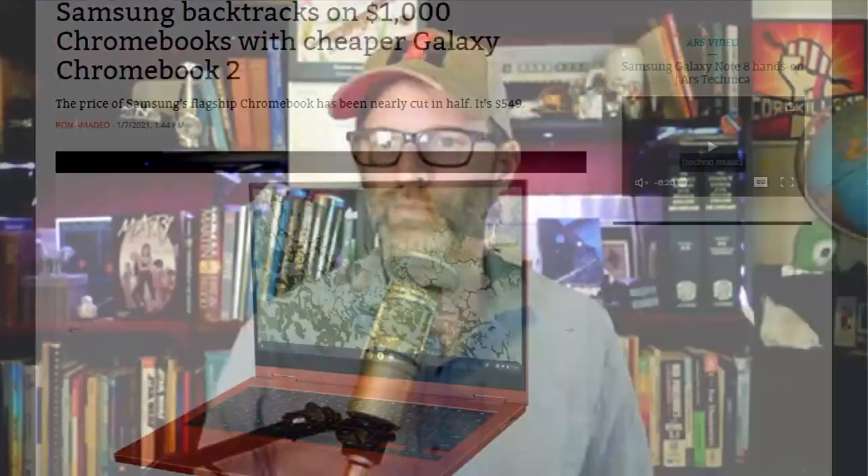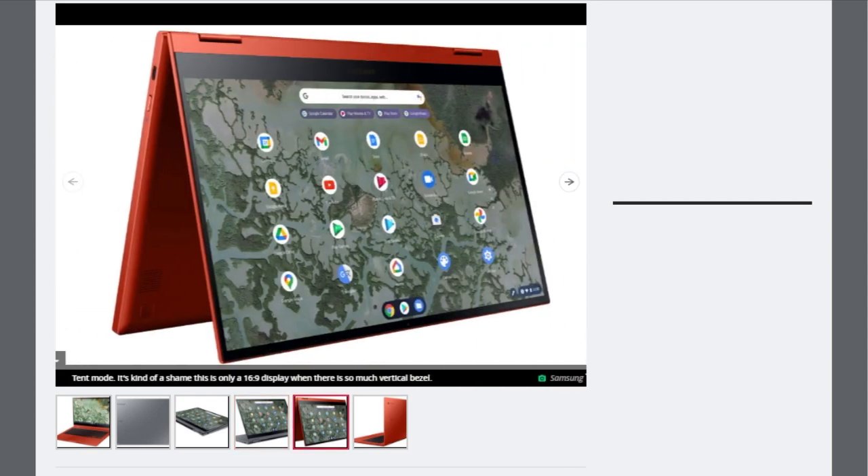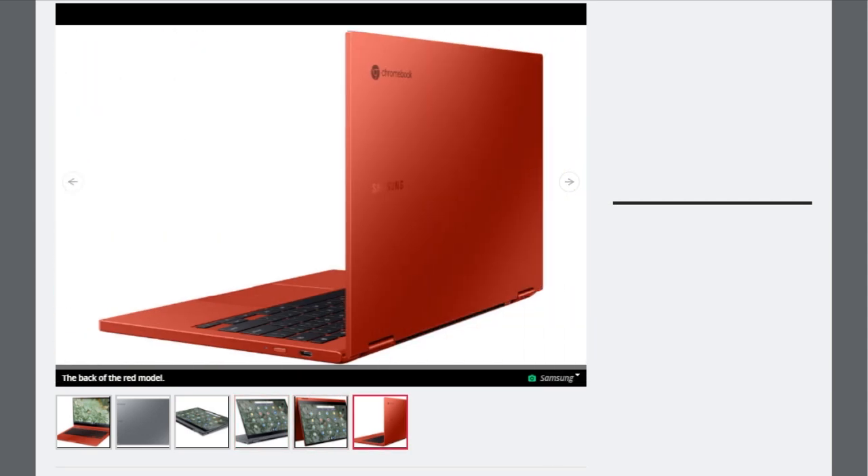Samsung launched the Galaxy Chromebook 2, a cheaper version of the Galaxy Chromebook it launched last year. Instead of 4K, it has a 1080p LCD screen with less storage, fewer cameras, and less RAM. It's also heavier and thicker overall, but starts at $549 instead of $1,000. It has a 13.3-inch 1920x1080 16x9 LCD touchscreen with a dual-core Intel Celeron 525U upgradable to an Intel Core i3-10110U.